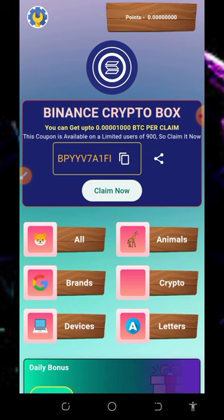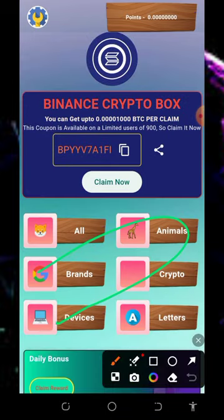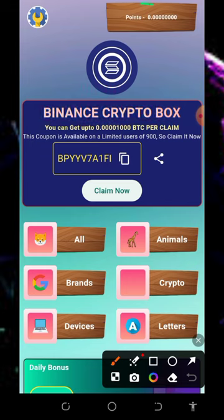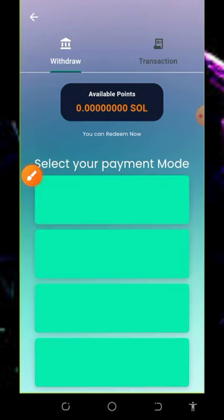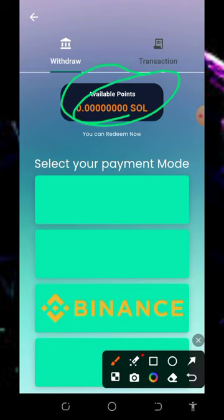After the advertisement you can claim your daily reward from all the tabs on the screen. Once you've claimed from all tabs, all you need to do is withdraw your funds. Tap on the points on the screen at the top where you're going to see your Solana balance.